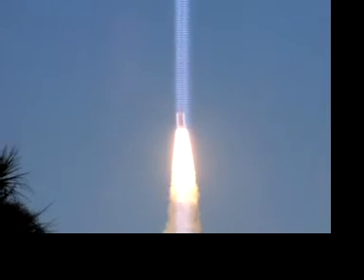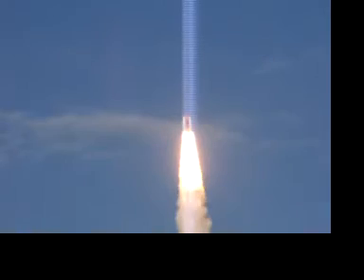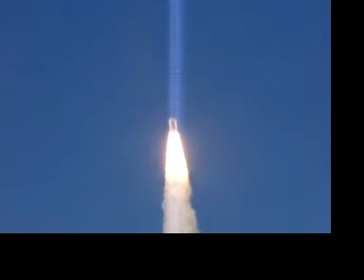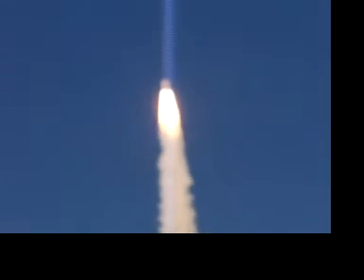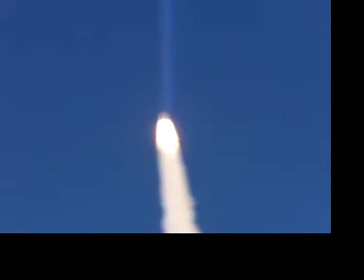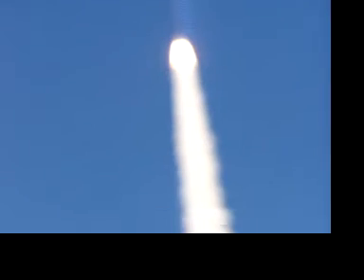Whoa. Whoa, whoa. Wow. Whoa. Whoa. Wow. Beautiful. Wow, wow. Wow. Okay, I got it.